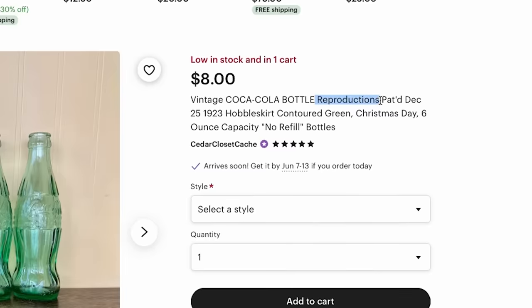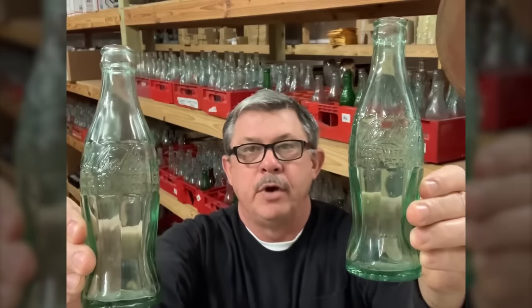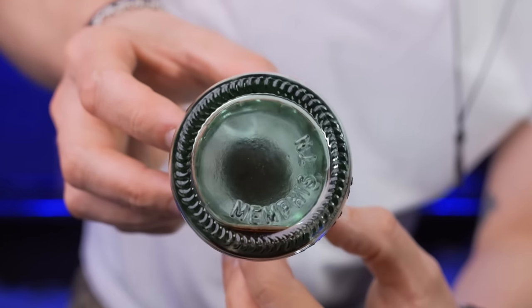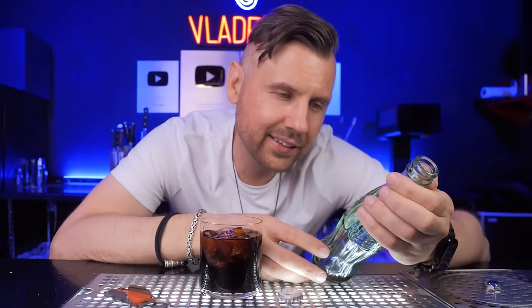It turns out that Coca-Cola reproduced the same original bottle, thanks to Coca-Cola bottle experts — yeah, that's actually a thing. They pointed out that there are only two significant differences: first, 'reproduced' as a small sign on the bottom, and the most obvious is a few tiny numbers indicating the year it was reproduced. So the bottle I got my hands on was from 1983. It's not that old, but people were drinking from these bottles while watching the premiere of Star Wars: Return of the Jedi. Still a piece of history.